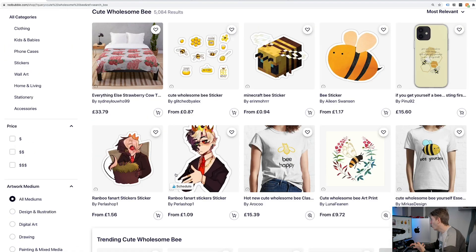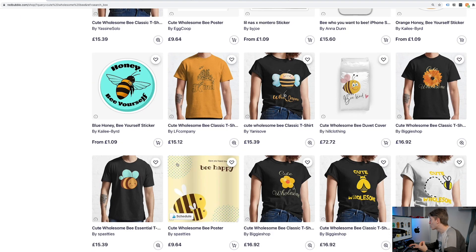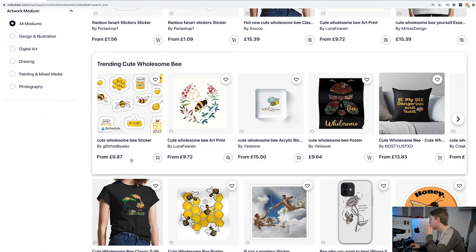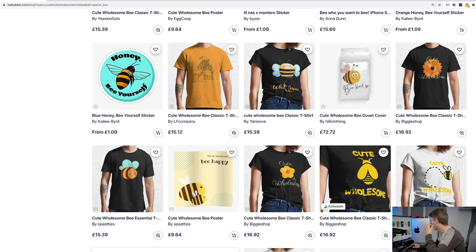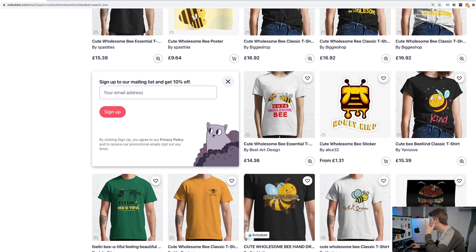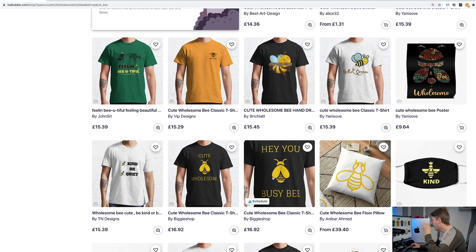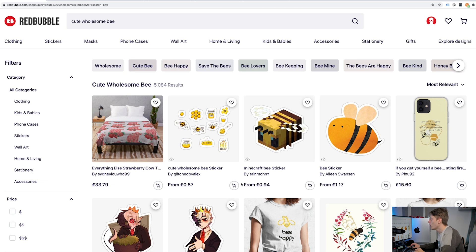There's a whole bunch of designs here — you've got stickers, you've got t-shirts, there's a lot of room to grow. I don't necessarily relate this to just cute or wholesome bee as a specific kind of design. I feel like lots of different types of bee designs would work — feeling beautiful, kind or quiet. I think any bee-related design could work for this trend.